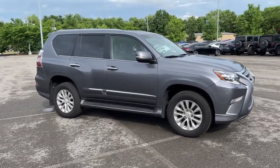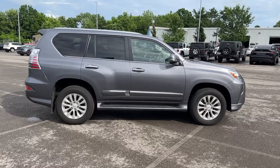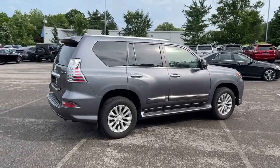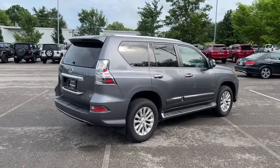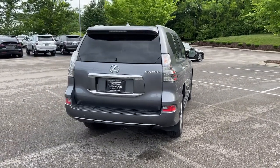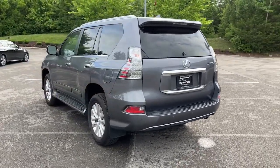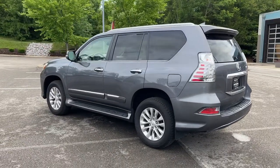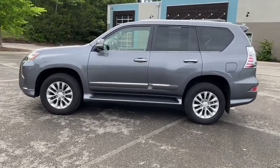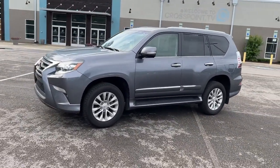Feel confident and supremely comfortable in this handsome GX. Treat yourself to a test drive today. Our staff will toss you the keys and give you an outstanding customer experience. We'll see you next time.